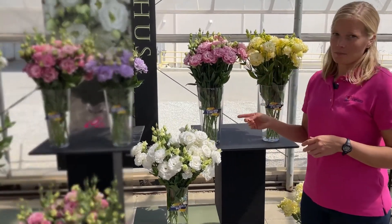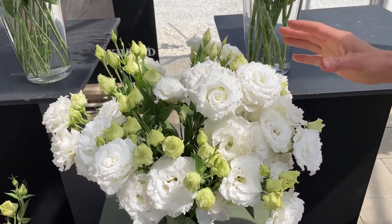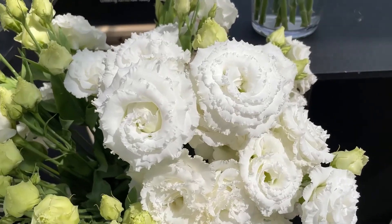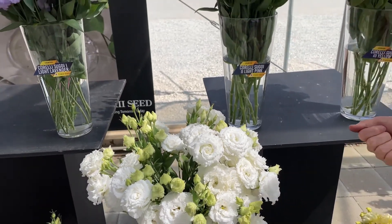These are awesome because they are fully fringed, roughly frilly double Lisianthus, with so many petals that you can barely see the center. The flowers are large and very impressive.